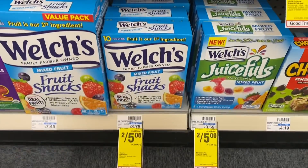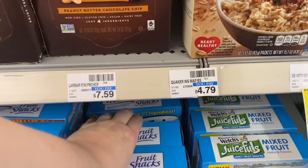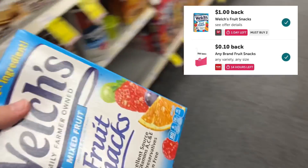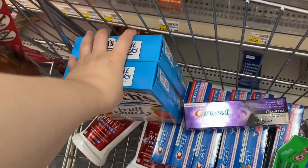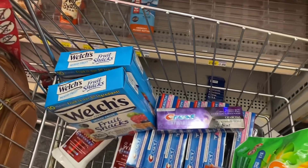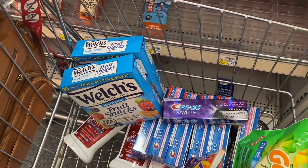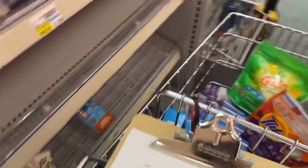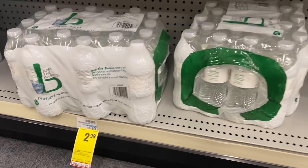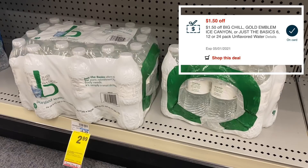Next I'm just going to grab some of these Welch's fruit snacks. Not really the best deal by itself — they're on sale two for $5, no extra bucks or coupons. But I do have a couple of Ibotta rebates that stack together: a 10-cent any-brand fruit snacks rebate and a $1 back when I buy two Welch's. So we pay $5 and get back $1.10 on Ibotta, making it $3.90 for both — $1.95 each, a bit cheaper than Walmart, plus it counts as two offers toward my bonus. Last thing is one of these 24-packs of Just the Basics water, on sale for $2.99, and I have a $1.50 CRT so it'll be $1.49 for the pack.